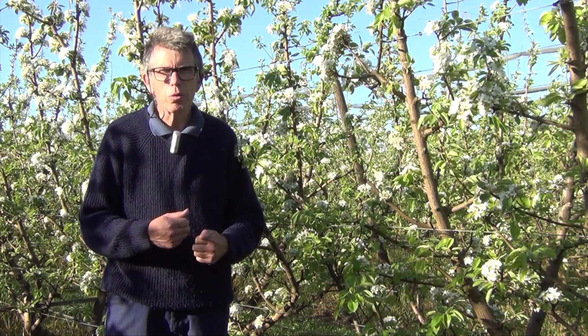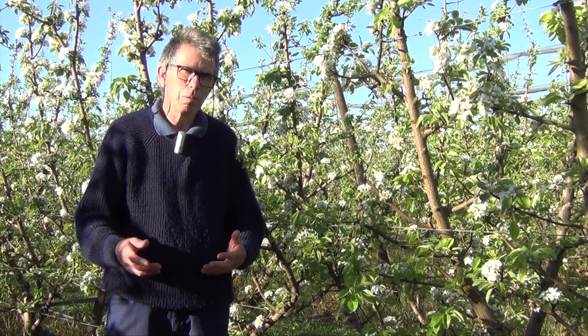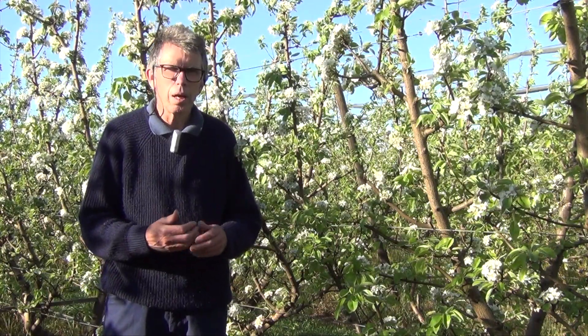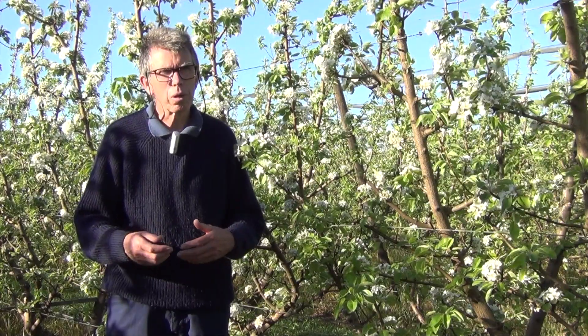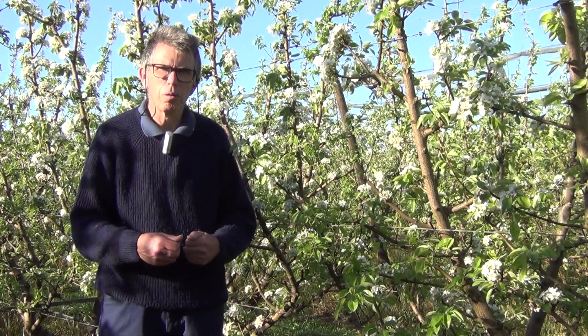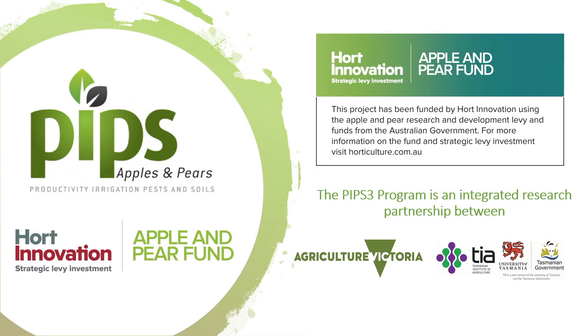The aim of the understory management work is to identify what types of understory plants can be grown that can improve the population of predators for some of our insect pests, but also how those plants can improve soil health — including soil structure, soil nutrition, and soil biology.